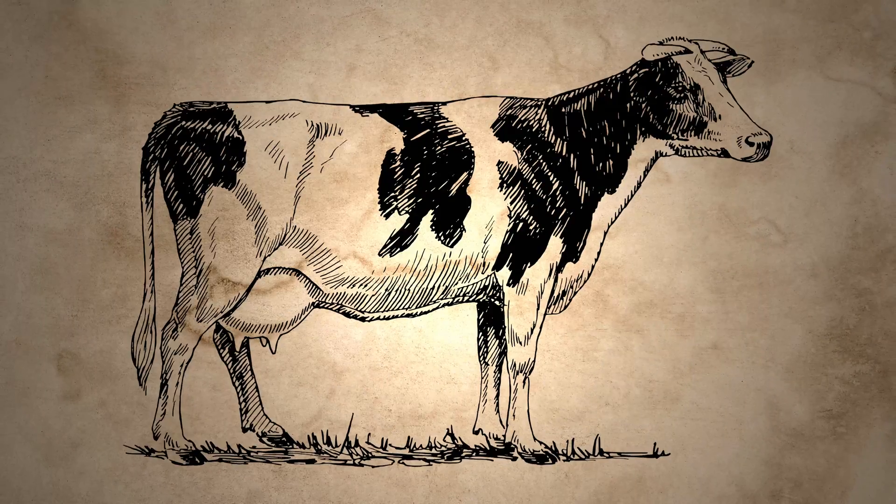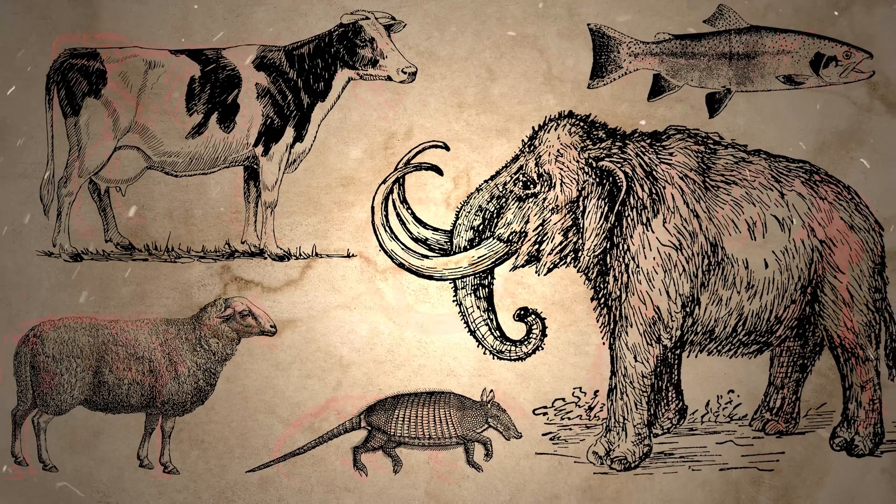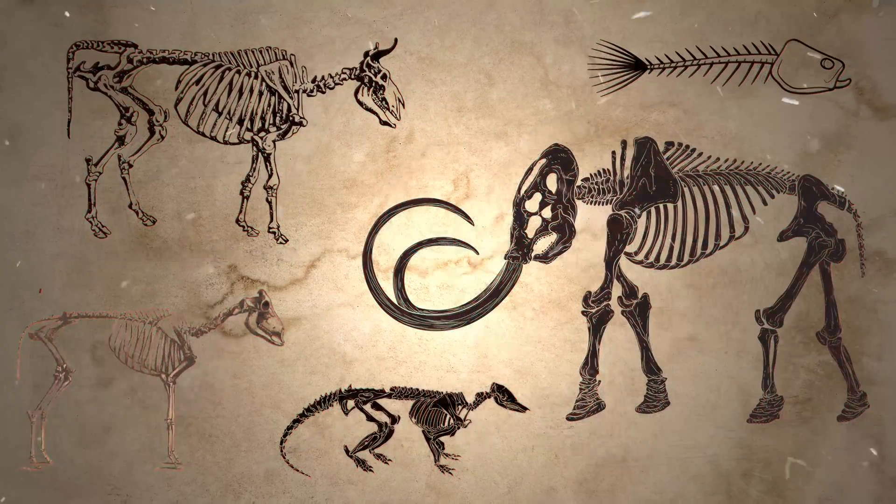Mammoths, sheep, cattle, salmon, armadillos. We find all these animals in the archaeological record, but what can the remains actually tell us? Hi, I'm Dr. Smitty Nathan, and I'm an archaeologist. In this video, we're going to explore how studying ancient animal bones can give us a peek into life in the past, so let's get into it.